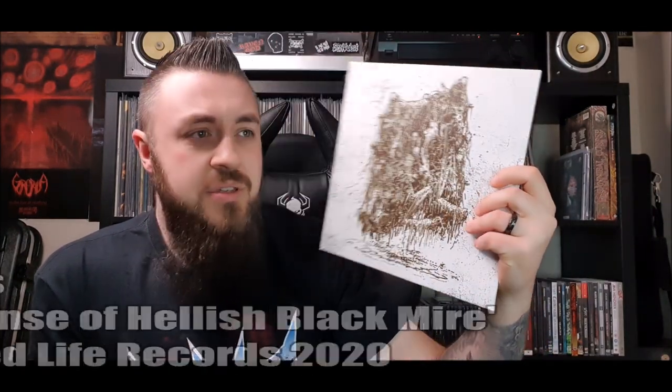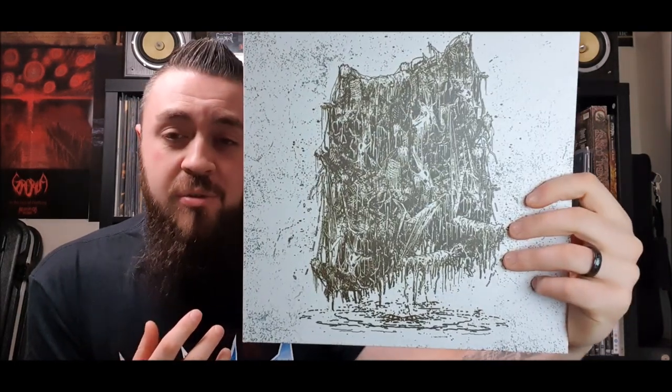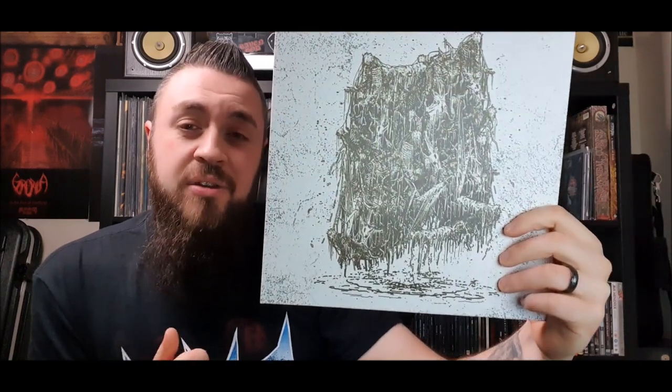The next one is a 10 inch — my first ever 10 inch in my collection. It was recommended to me by Simon over at Explosive Action. His videos are very dangerous for me because he shows everything I like and I end up spending money. He showed this and the cover got me straight away, and it wasn't a lot either. That is Noxus with the 2020 EP 'Expanse of Hellish Black Mire', put out through Rotted Life Records. Really cool death metal — what I really liked was it's very pummeling but the bass is very nasty and organic sounding, very slappy with the strings rattling.